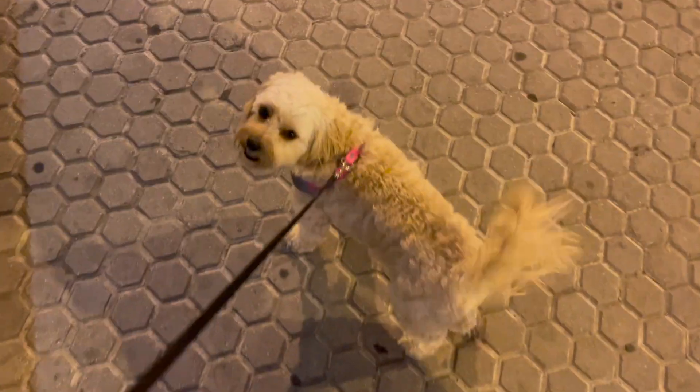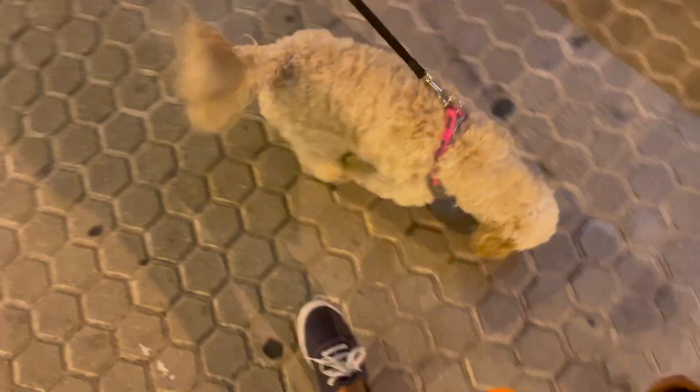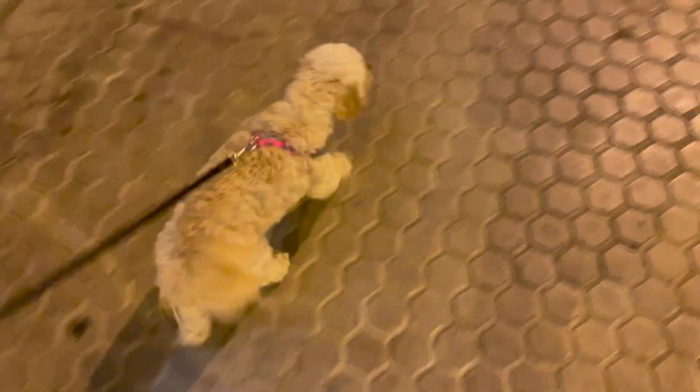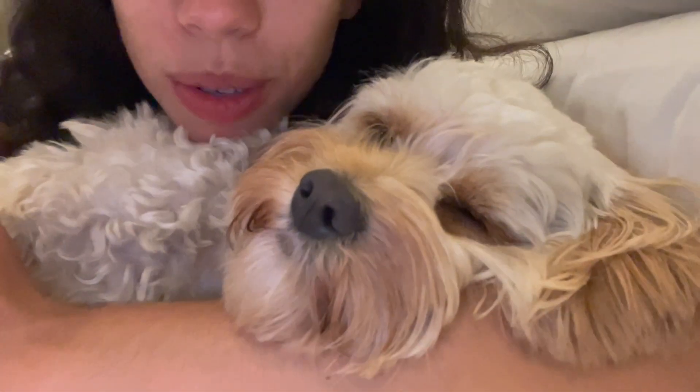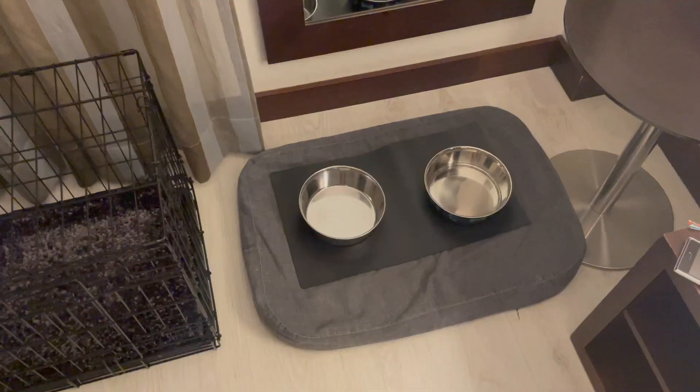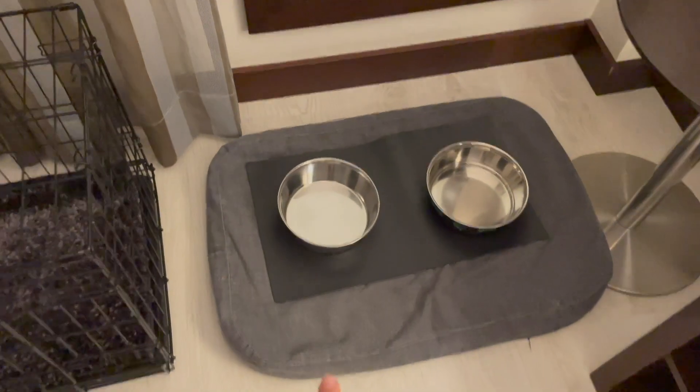After dinner we took Sophie outside to go potty, and of course there's no grass or parks nearby, so Sophie's been using the concrete as her potty spot, which she's been handling surprisingly well. Sophie is absolutely exhausted — she is tuckered out and ready for bed. This hotel is pretty nice; they are also really pet-friendly and even provided a pet bed and some dog bowls for Sophie, which is really awesome — no other hotel has provided that.